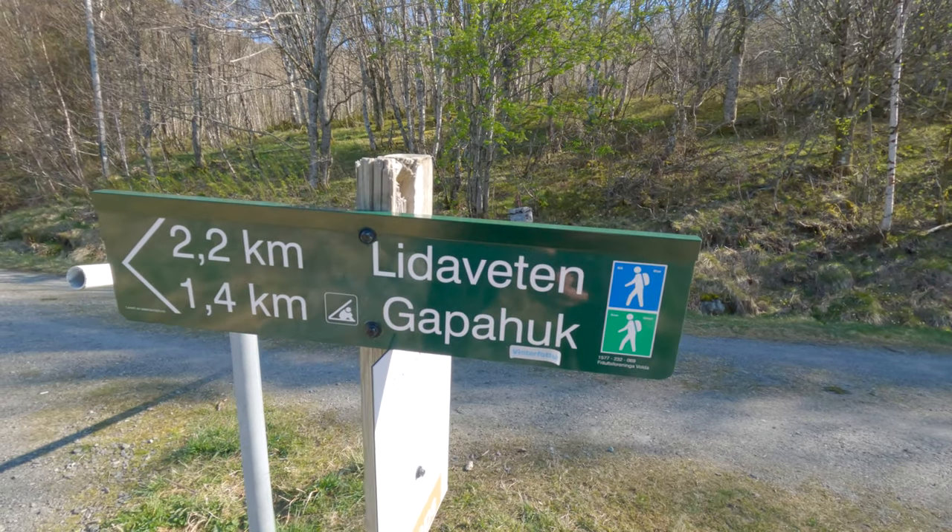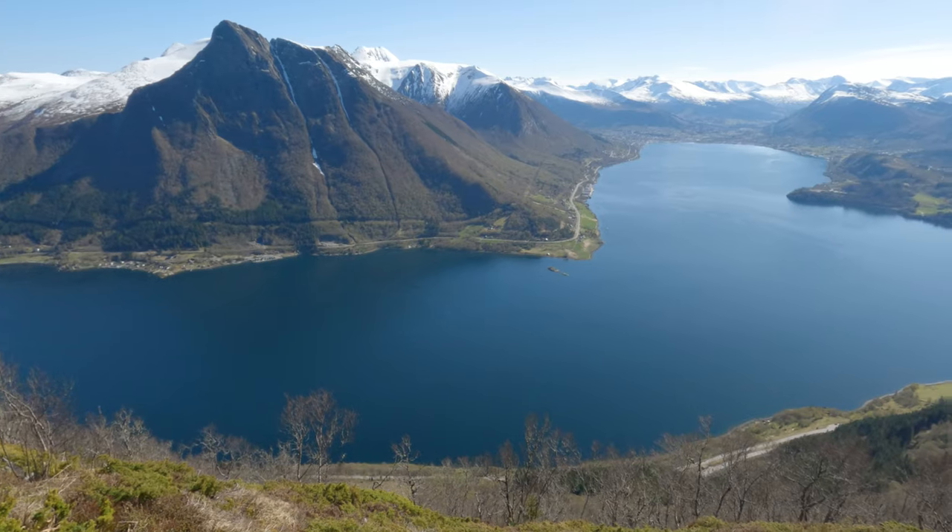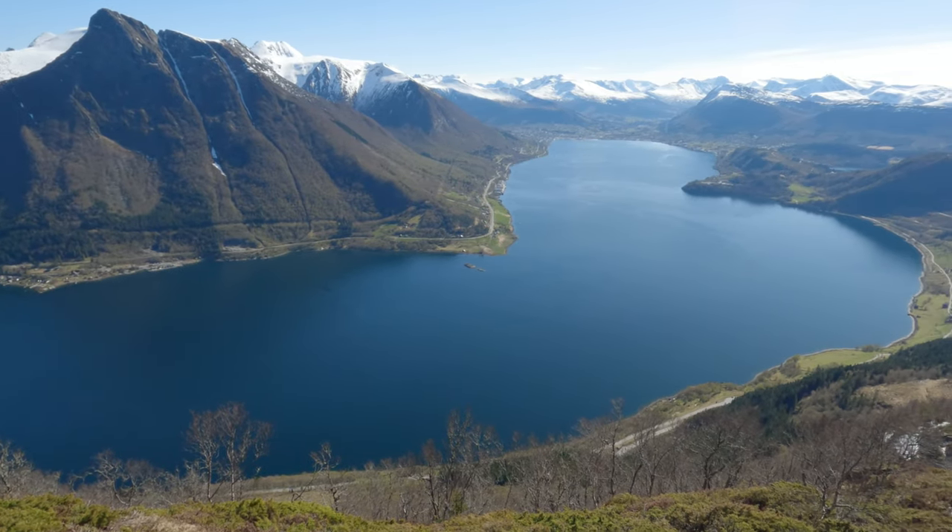Welcome back. This is the narrated version of the trail hike to the summit of Lidavetten, a majestic peak offering panoramic views of Norway's stunning landscape.